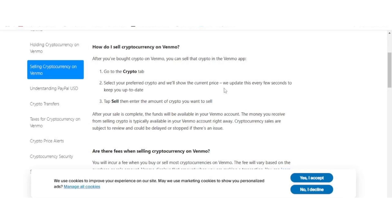Hello everyone! In this video, I'll guide you through the process of converting Bitcoin, or any cryptocurrency, to cash using the Venmo app. This method is not only quick and convenient, but also incredibly straightforward. Whether you're new to cryptocurrency or just looking for an easy way to cash out, I'll walk you through each step to make the process as seamless as possible. Let's get started.